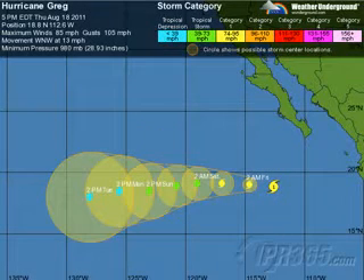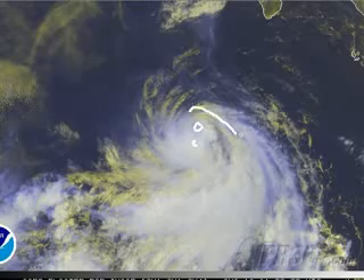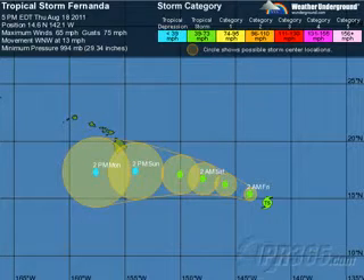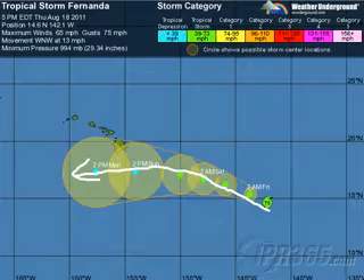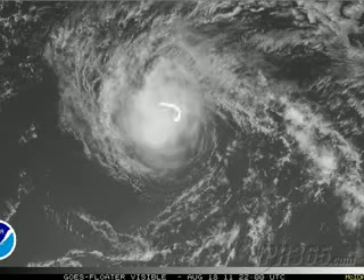I did want to note we have Hurricane Greg at 18.8 north, 112.6 west. Winds are 85, gusting to 105, moving west-northwest. 980 millibars — it appears to have reached its peak intensity. You can see Hurricane Greg looking like a tiny thing, but there's some dry air getting in there, and it does appear to be weakening at this hour. In the central Pacific, we have Fernanda, which is still a tropical storm. It tried to become a hurricane, should weaken and move south of the state of Hawaii. Right now, odds are it weakens and doesn't become a threat.